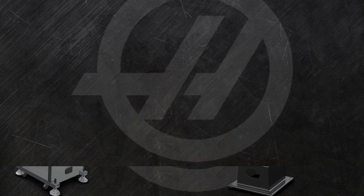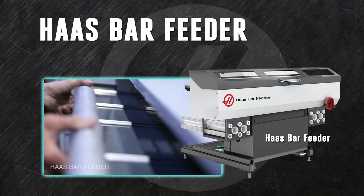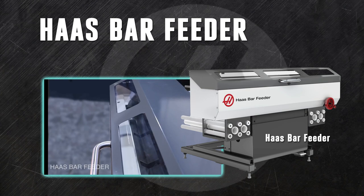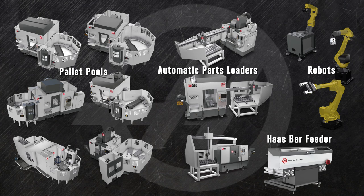Finally, the Haas bar feeder quickly and affordably automates your ST Series turning production. The spindle keeps turning all day long, without having to pause while you add new stock. The bar feeder automatically pulls a new bar from its pre-filled hopper when it's needed. The bars don't even have to be the same length. Safe, economical, and easy to use, the bar feeder can lead you straight to lights-out production.